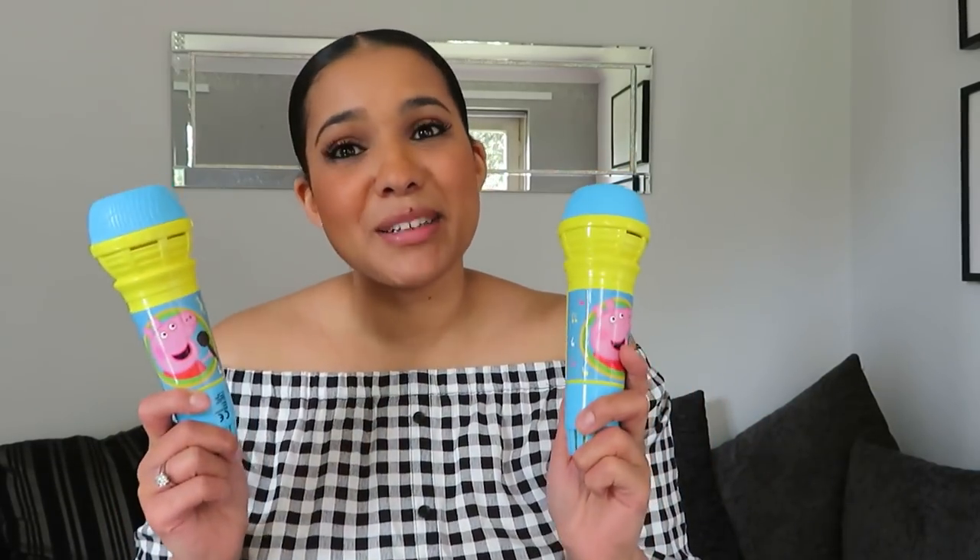Talking of my girls, I picked up these two little Peppa Pig microphones from the pound shop. They are budding singers — completely tone deaf but they love singing, so it's good to encourage their dreams!